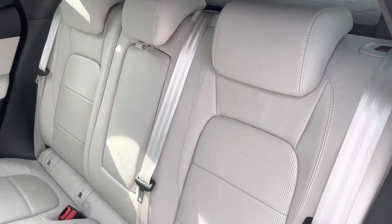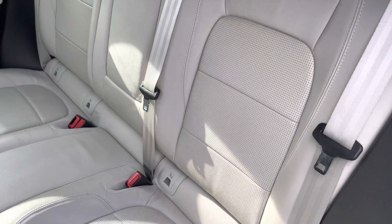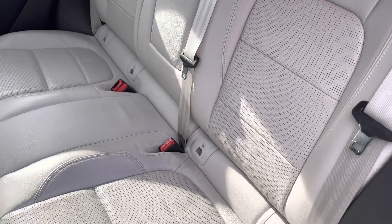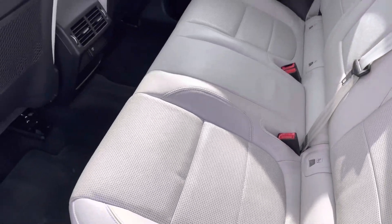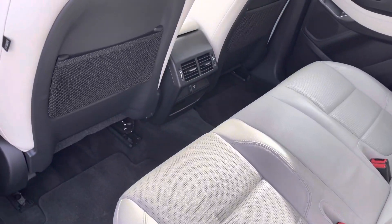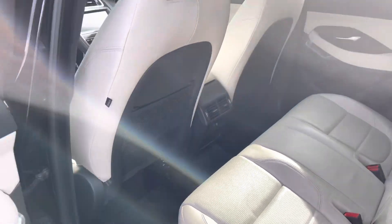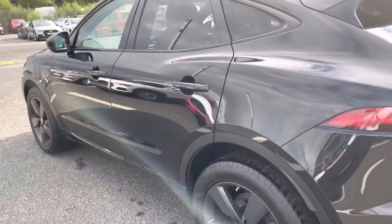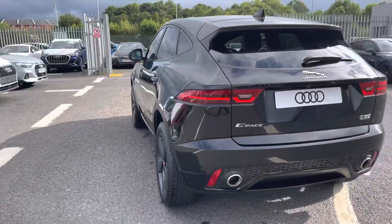We've got this beautifully contrasting cream leather interior that is perforated. It's very comfortable for your rear passengers and these seats are very supportive. There's plenty of leg room in here, so on those longer journeys you'll be able to find optimal levels of comfort. For extra convenience, it does feature ISOFIX child anchor points, which makes getting child seats in and out very easy.